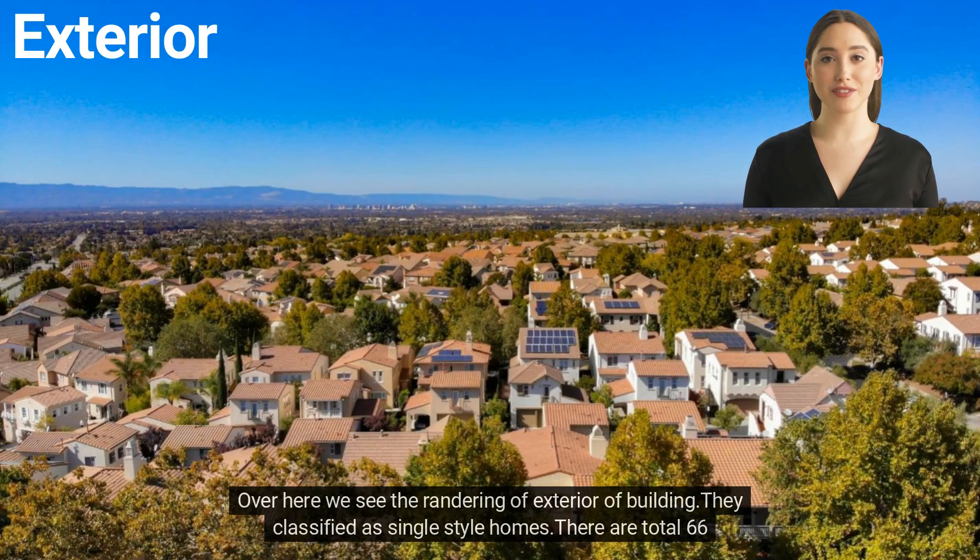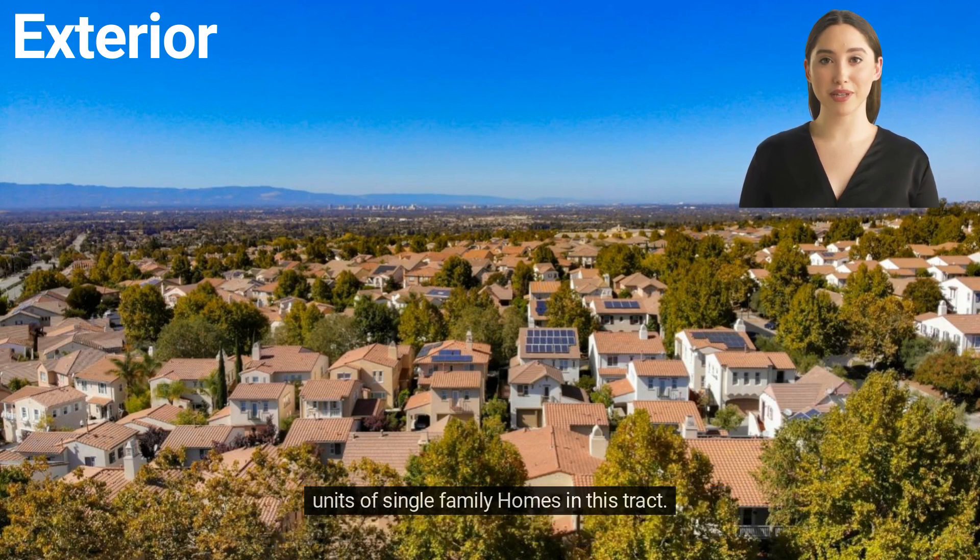Over here we see the rendering of the exterior of the building. They are classified as single-style homes. There are a total of 66 units of single-family homes in this tract.